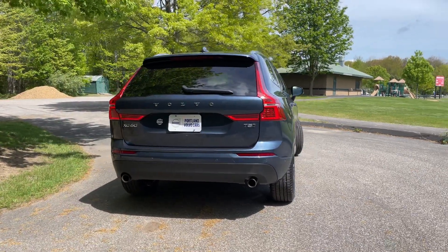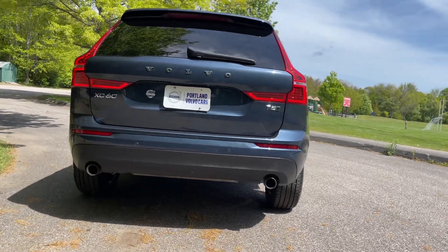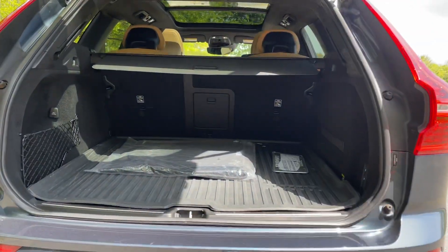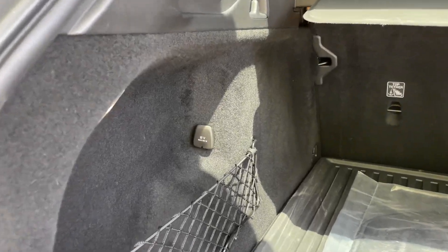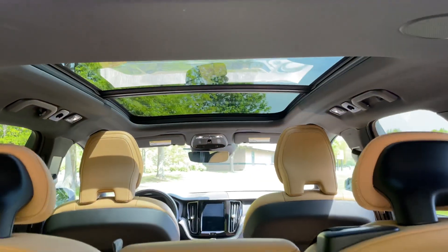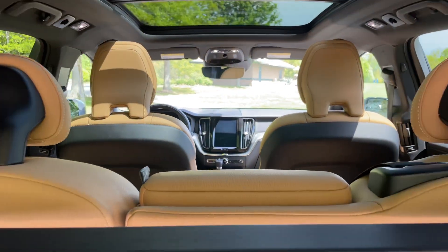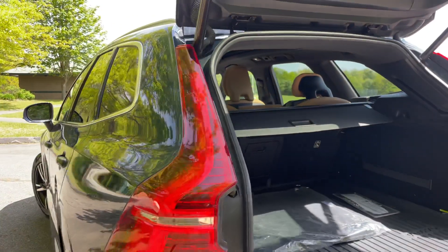It has keyless entry and a hands-free power lift gate. There's space in the back with power controls on each side, and you'll be able to drop the back seats as well.